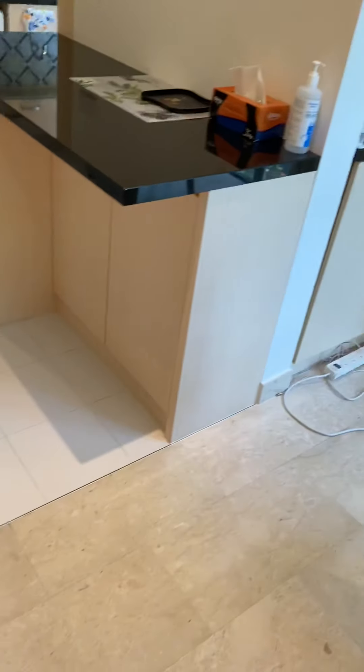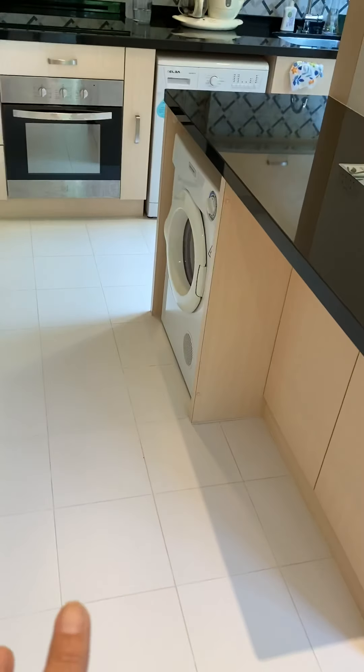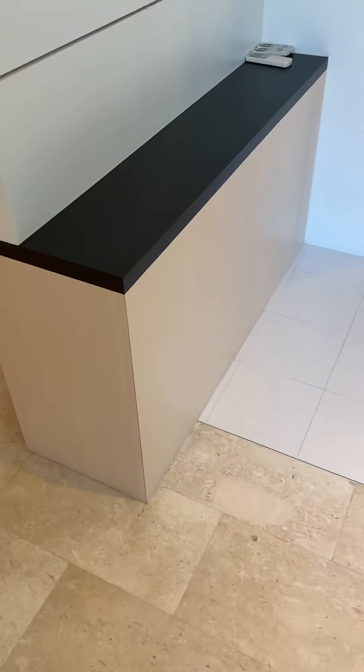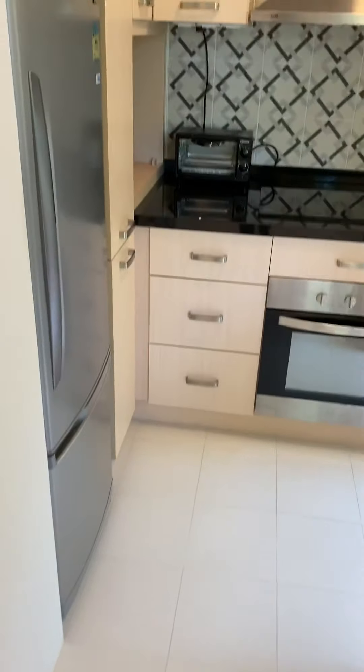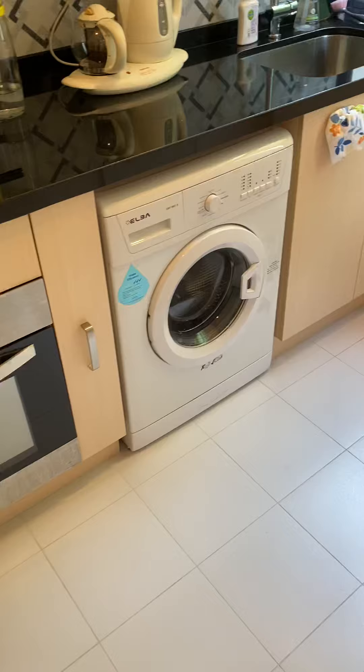There's a breakfast table area here that is being constructed, with the washer and dryer over there, and a small console area. As we step into the kitchen, it's fully renovated — only about three years old — with oven, washer, and dryer.